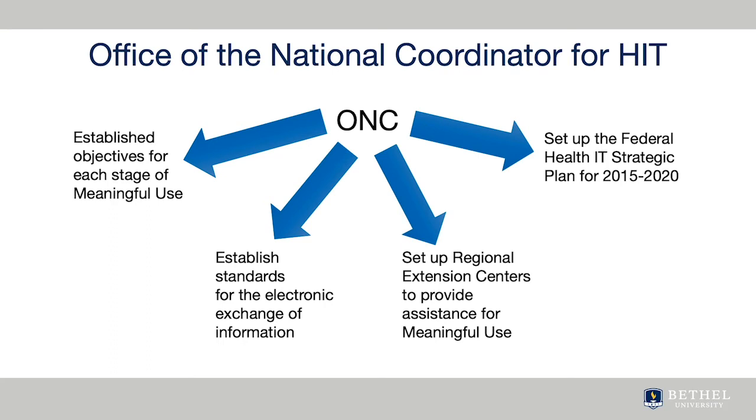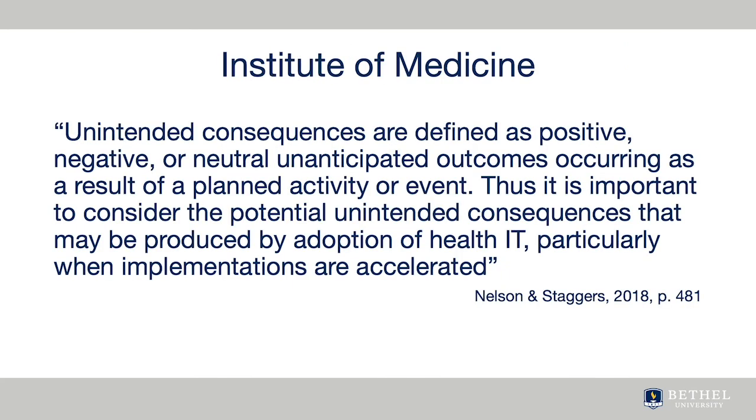They also set up regional extension centers to help small providers make the best choices for their offices. The ONC continues to influence healthcare IT through the Federal Health IT Goals and the Federal Health IT Strategic Plan for 2015 to 2020. The strategic plan calls for increased interoperability among providers and organizations and increased privacy and security of health information.